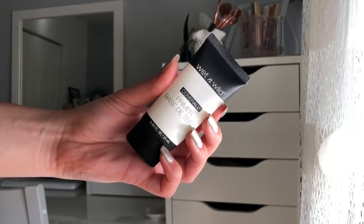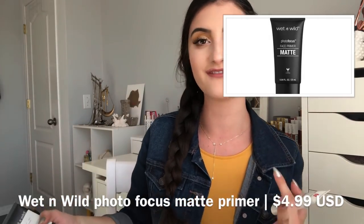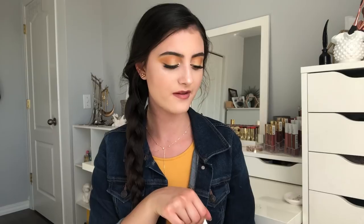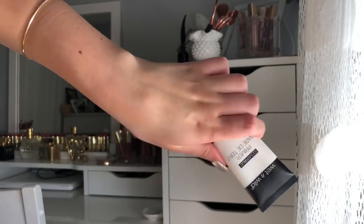The next primer I'm going to talk about is the Wet n Wild primer — I actually have two here. I have the old formula of their matte primer, and their new repackaged one looks like this, just black and matte. The old one is called the Cover All Primer — I'll put a picture on screen so you can see the new packaging in case you go to purchase it. This is probably the most inexpensive primer I have here. If you're looking for a regular primer — not into pore-filling or dewy looks — and just want something simple that will make your makeup last longer and apply smoother, this is it.